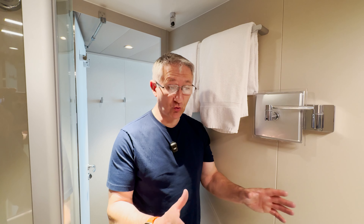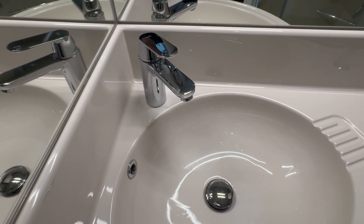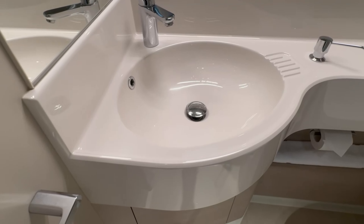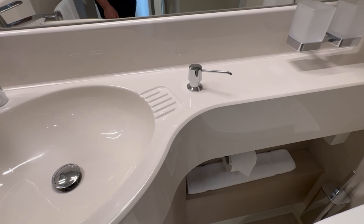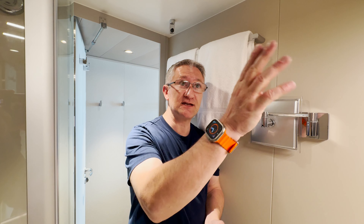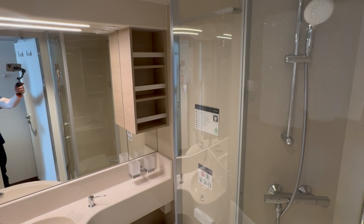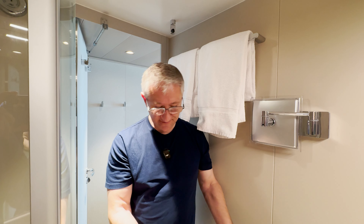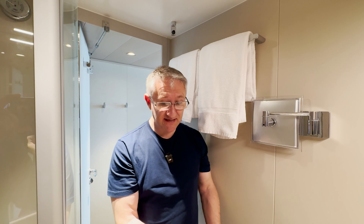On the other side of this small bathroom there's a nice sink area with a good size sink. On lots of ships they're very small and water goes everywhere, but this one's really nice. There are illuminated mirrors, a shaver socket up on the top, and some shelves down the side. Under the sink there's a small cupboard with some storage area and a dustbin in there as well.